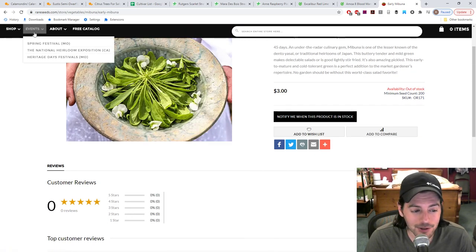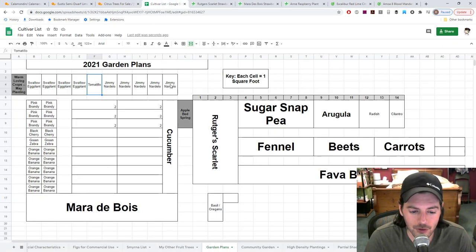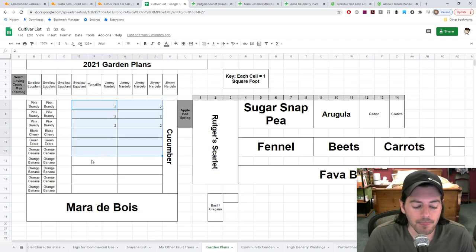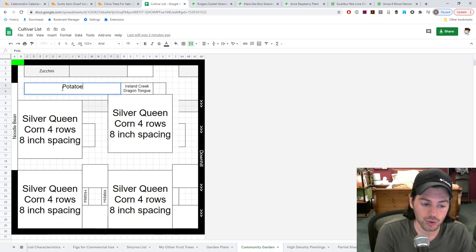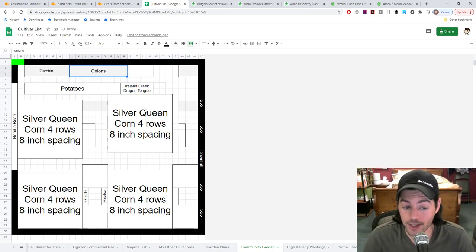So to recap the summer garden: we've got the tomatillo, eggplants, tomatoes, cucumbers, melons, and over at the community garden we have corn, zucchini, potatoes, onions, and just tons of beans — every bean you can think of.